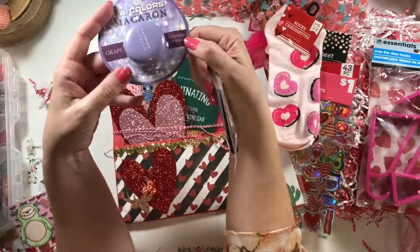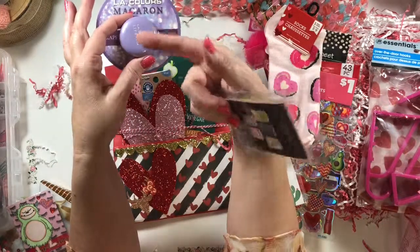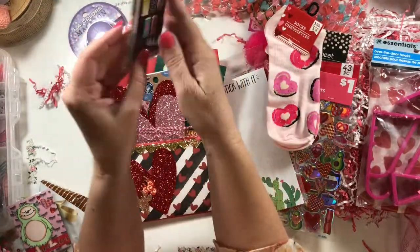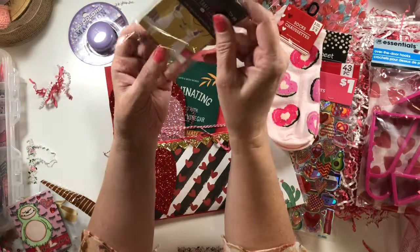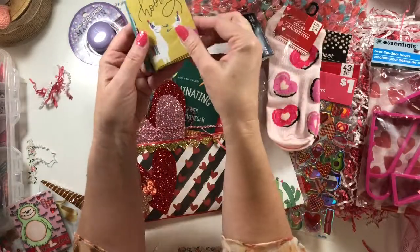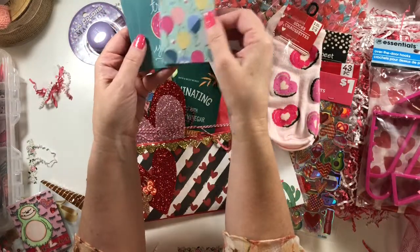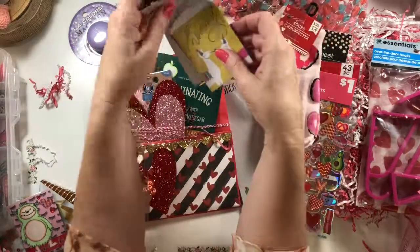Oh, scented lip balm — grape. Very nice. Grape is actually my husband's favorite soda flavor, so I'll have to give him a big kiss when I put that on. Mini craft sacks — these are cute. Llama themed, celebration themed maybe. Hooray! Balloon animals, balloons. Treat yourself. Oh, these are so cute, thank you Chassie.